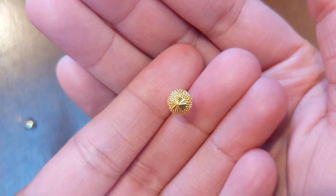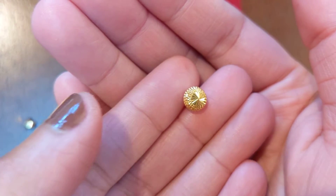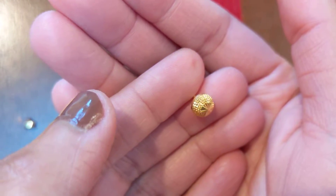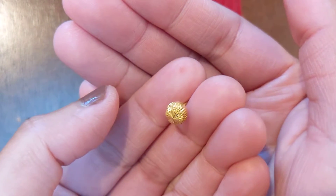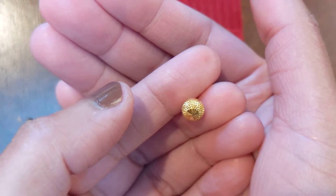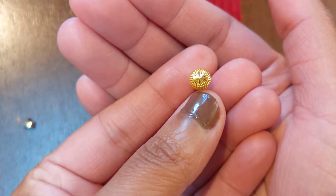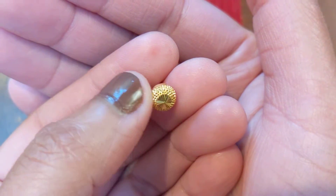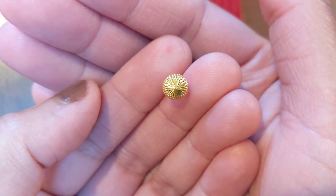I thought I'd do something a little bit different and show you these 22 karat gold earrings. I tend to wear 22 karat gold because my ears are very sensitive — I'm very sensitive to basically every other kind of metal. So this allows me to wear earrings, sleep in them, shower in them, really exercise in them, just never take them off. And it ends up working out really well for me in terms of not irritating my ears.